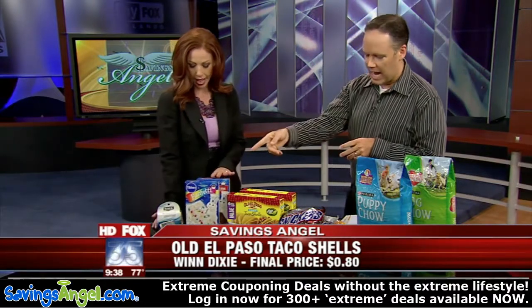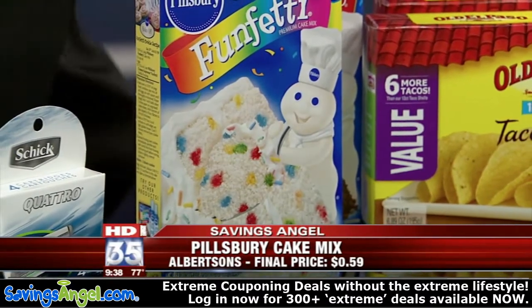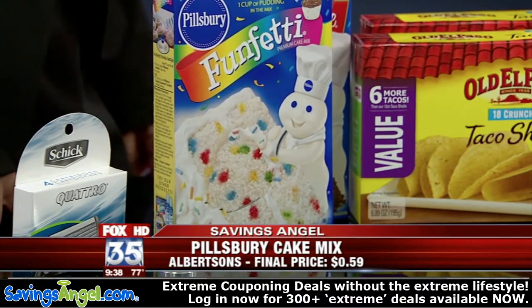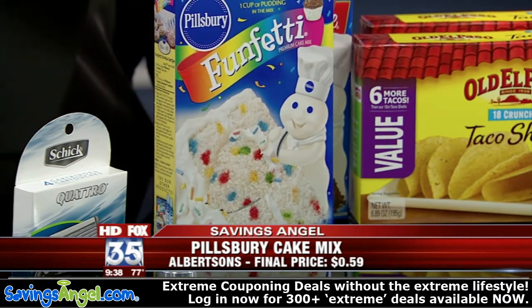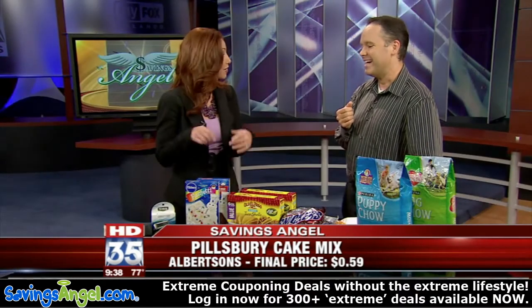We've got cake mix — this is at Albertsons. We've actually doubled the number of deals we're now tracking at Albertsons, so if you have one near you, this is a great deal. You can end up getting cake mixes for $0.59 a box — Funfetti for $0.59 to make a cake. The kids will enjoy making it with you. Make a cake for $0.59 — not a bad deal.